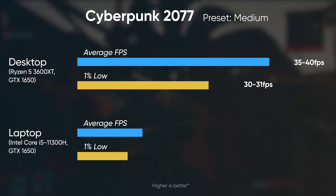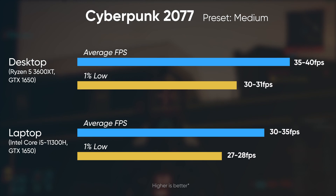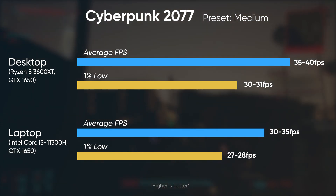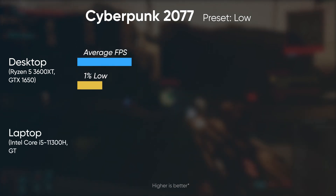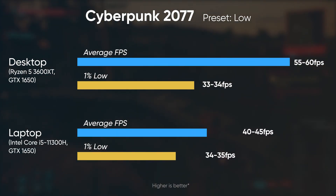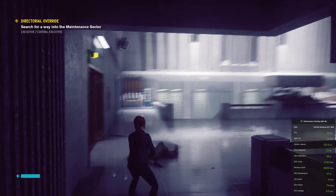Moving on, we played Cyberpunk 2077, which is a highly GPU-demanding game. With settings set to medium I got roughly 35 to 40 fps on the desktop compared to 30 to 35 fps on the laptop — lowering the graphics contributed to a slightly better result. In such GPU-heavy games the desktop provides much more stable performance over time; after around 30 minutes of gaming the laptop begins to get warm inside the chassis, resulting in further frame drops every now and then.